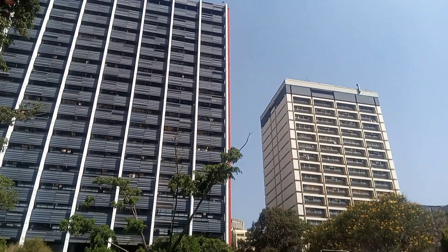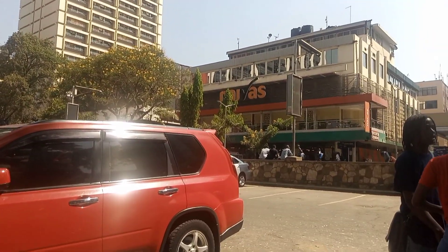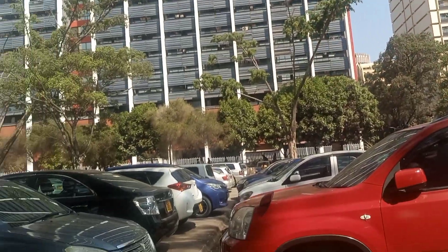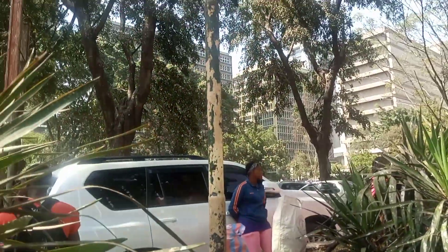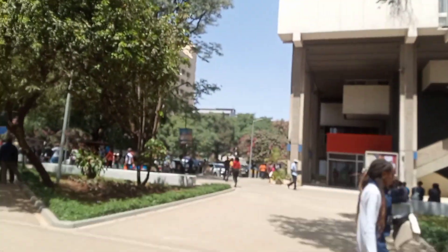We're going to start with this building called the Hilton Hotel. This parking is a big parking area where people park their cars, famously known as the Skate Park. On Sundays, people skate here and sit and wait for each other.